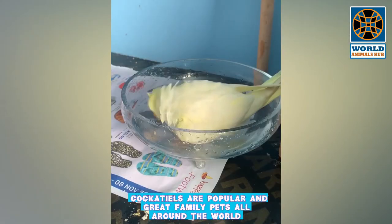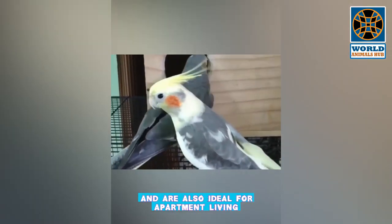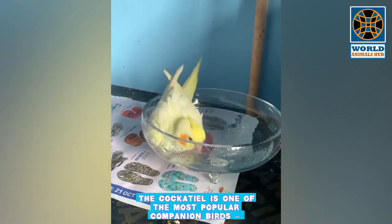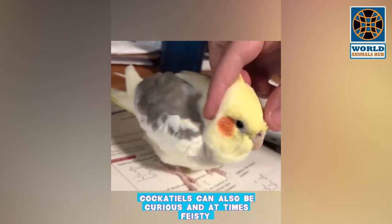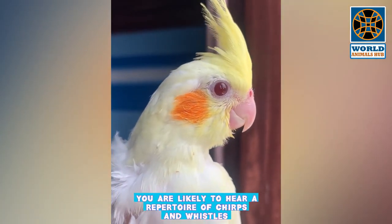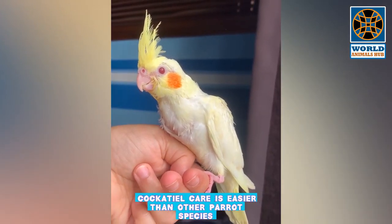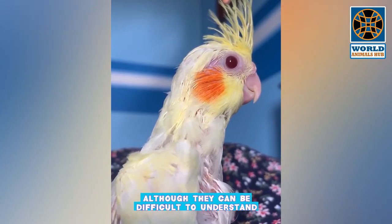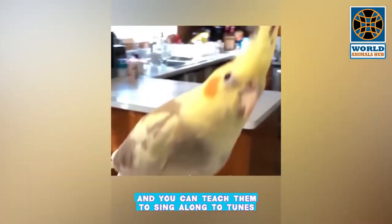Number 5: Cockatiel. Cockatiels are popular and great family pets all around the world and are also ideal for apartment living. This slender Australian parrot can be both cuddly and bold, and also curious and at times feisty. With a cockatiel in the house you are likely to hear a repertoire of chirps and whistles. Cockatiel care is easier than other parrot species — they are capable of mimicking speech, although they can be difficult to understand.